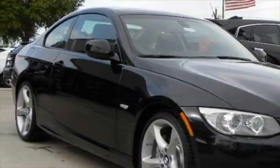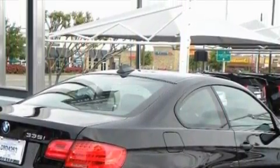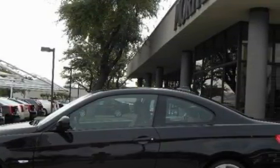Complementing this BMW's contemporary styling is a stunning array of desirable features which include a glass-powered moonroof, air conditioning with automatic climate control, an AM-FM radio, a low-tire pressure indicator, a stability control system — and it's easy to see why this vehicle is an excellent choice.